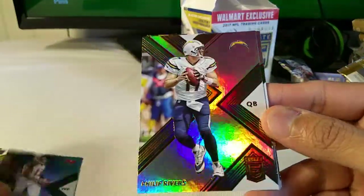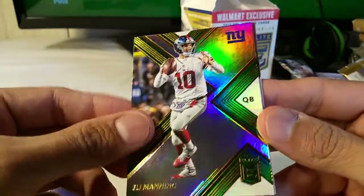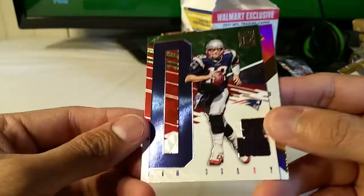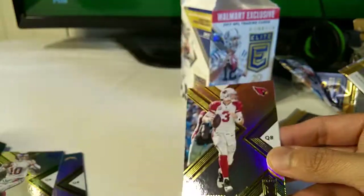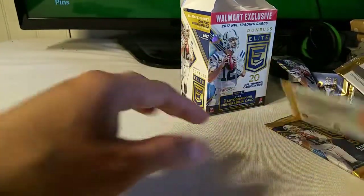Pack two: Mike Evans, Philip Rivers, Eli Manning again, and a pretty good one — Tom Brady spellbound, so I'll have to sleeve that one up. And Carson Palmer.